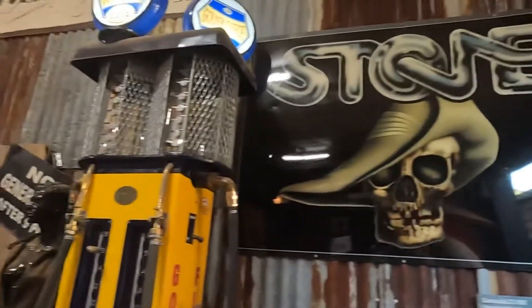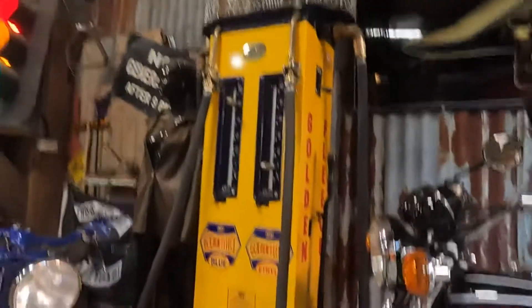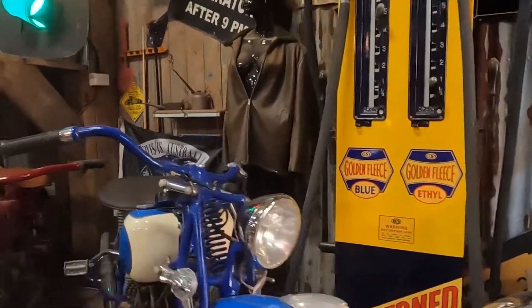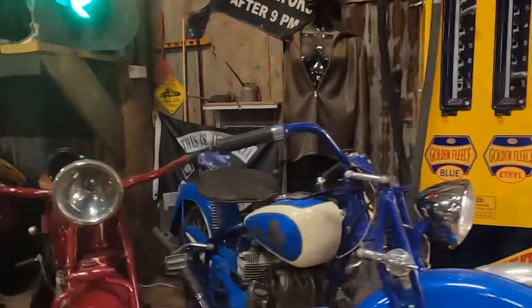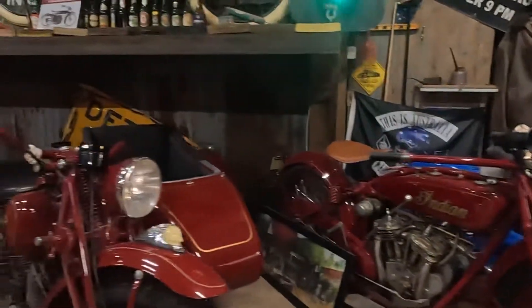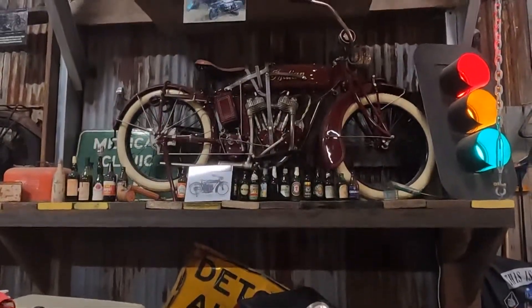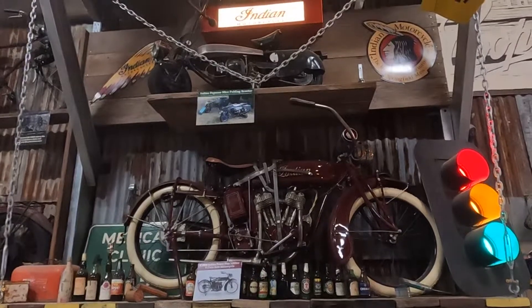There's a stone fuel tank and some beautiful motorcycles here — Indians, a lot of Indians, an Indian with a sidecar, and Indians up here as well. Oh, that little guy is cute.